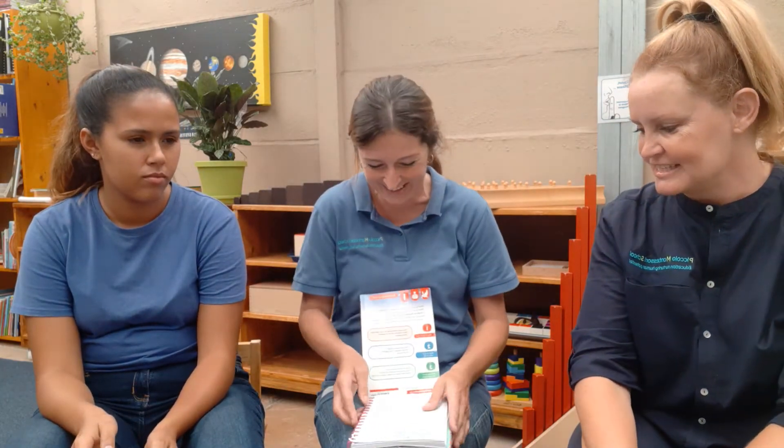Can ostriches fly? No, they can't - they're pretty big. But they do have wings - very big wings. The wings actually have a purpose even though they don't use them for flying. They use them as brakes if they're running too fast. They are really fast runners. They also use their wings for cooling themselves down.